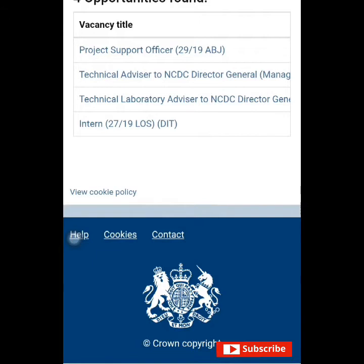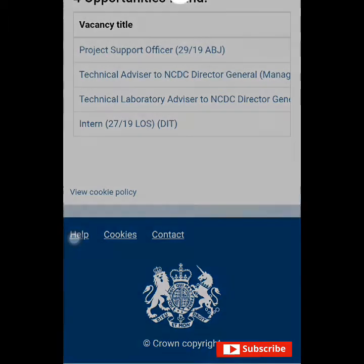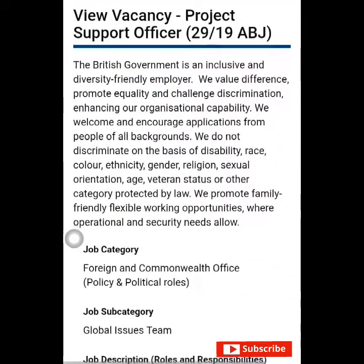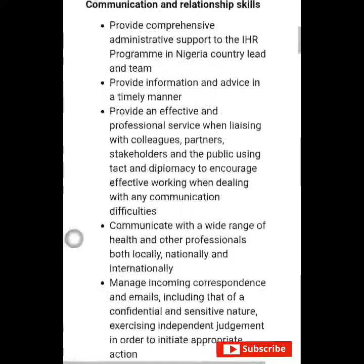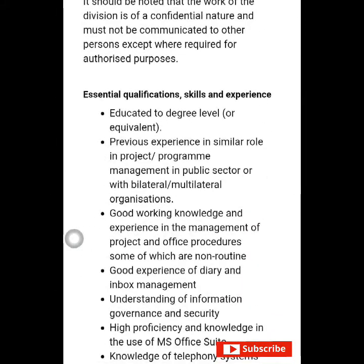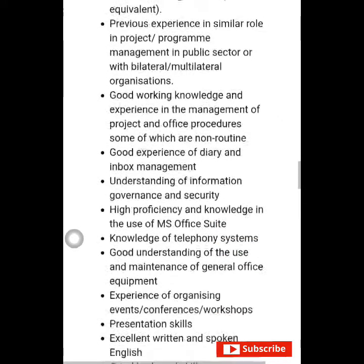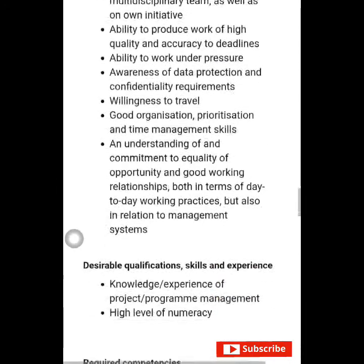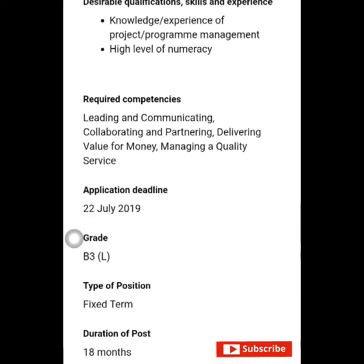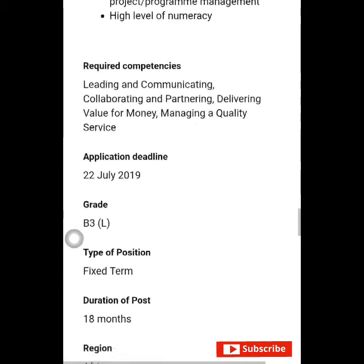Let's go over to the home page and take one of the experienced jobs. Let me check out an experienced job and the pay. Let's quickly go back to the home page and click on one experienced job. Let's click on the first experienced job position, which is the position of Project Support Officer.